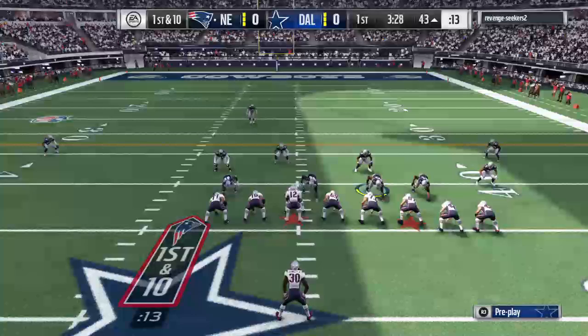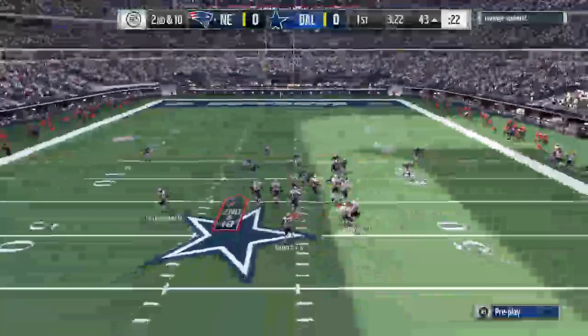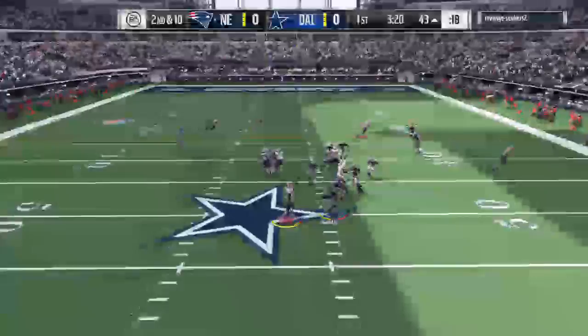He caught it, but they'll say out of bounds — it'll be incomplete. Out routes are always timing routes, and if the timing's off just a little bit, it can really throw off a play. It looked like he led him a little too much there. There was a fraction of a second — he caught it, he just couldn't stay in bounds. And incomplete there. A nice hit jars the ball free and brings up third down.